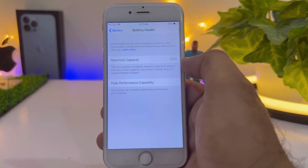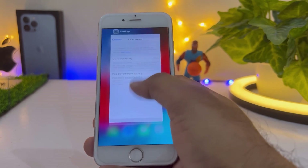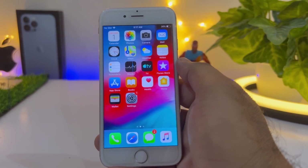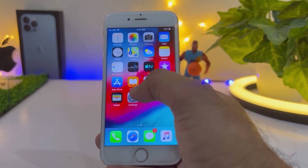You can see on screen its maximum capacity is at 100% because I just replaced that battery, but now it's not performing well. So to fix that issue on the iPhone, you need to change some settings. First, jump to Settings again.